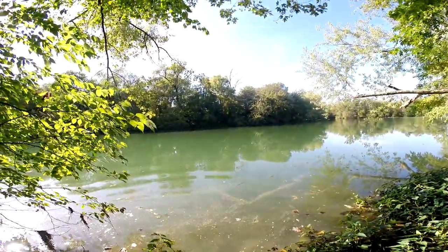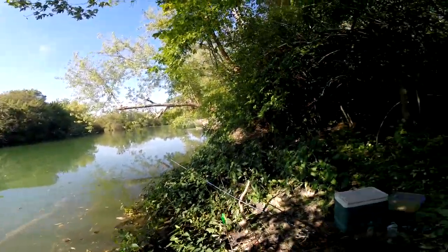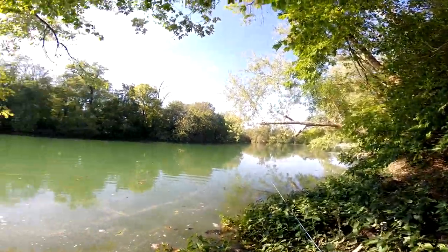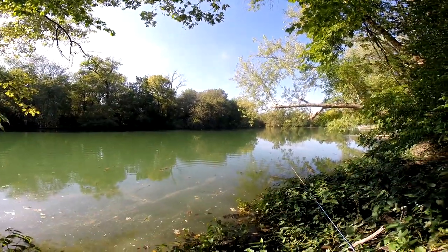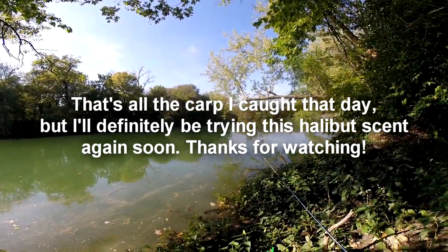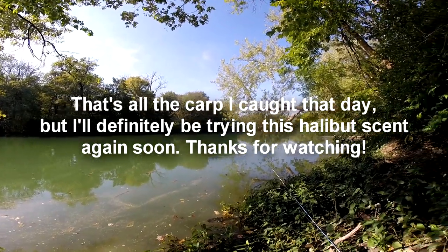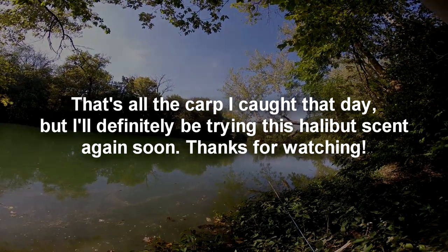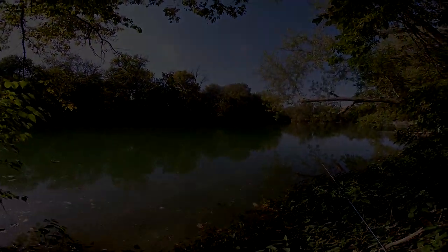All right guys, first carp down — caught it on that halibut bait of all things, that's crazy! Even though I caught one fish out of here, I think I might move just because my main goal right now is to catch sunnies and it's kind of slowed down. Maybe I'll move down to my normal spot with all the snags — actually no, I'm gonna move up.